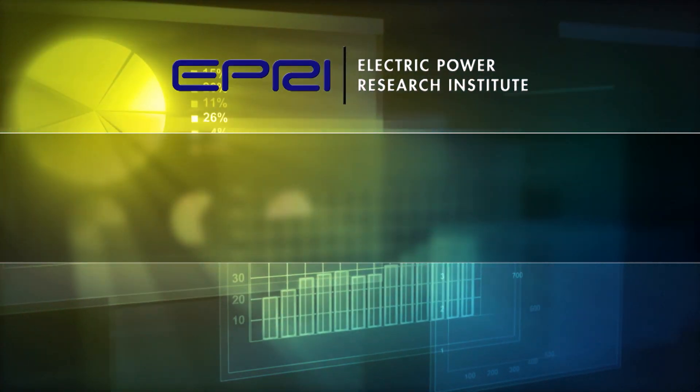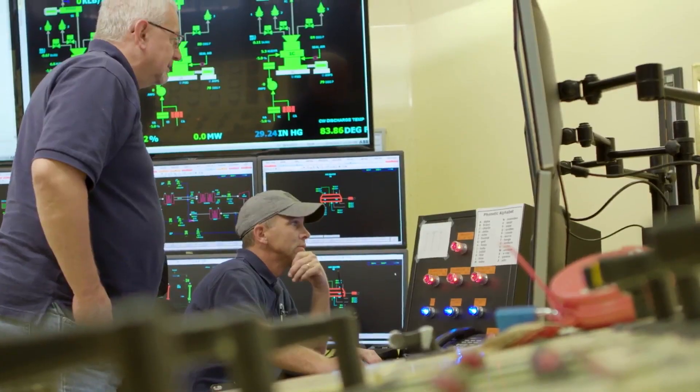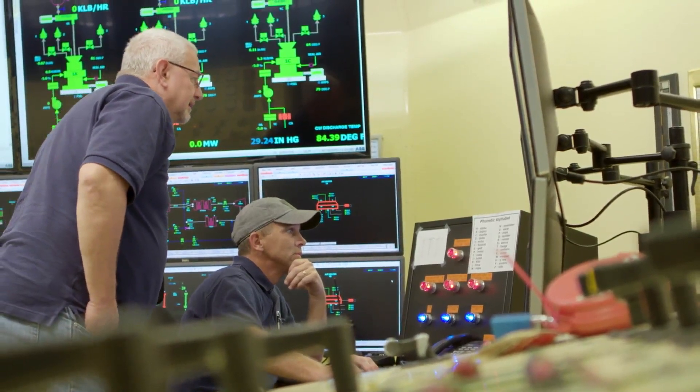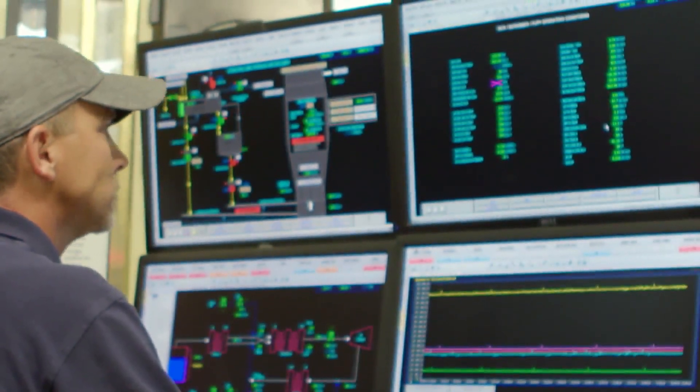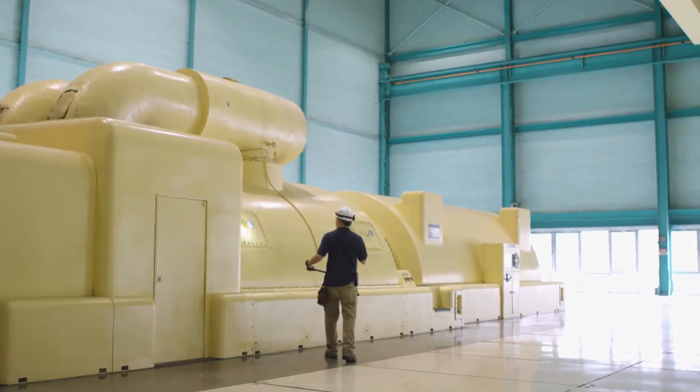EPRI is launching an Equipment Reliability Analytics Collaborative project designed to develop a new platform allowing for direct reliability model integration into participants' enterprise systems with real-world integration examples. We're working with Korea Western and also a number of other utilities as part of the Equipment Reliability Analytics Collaborative.